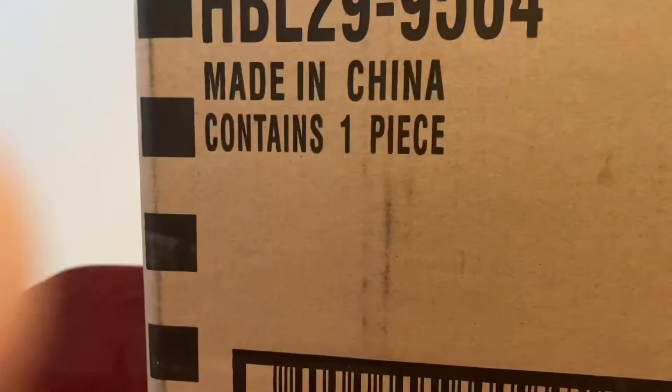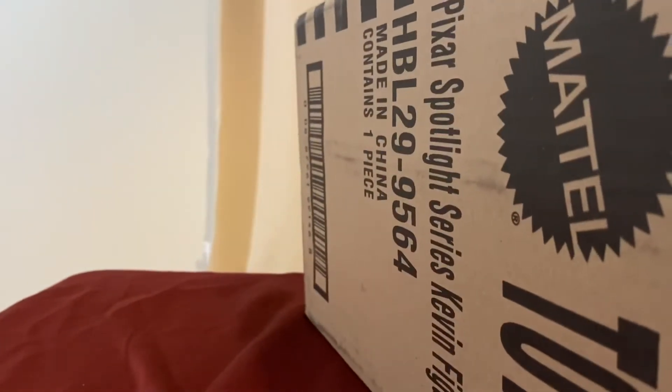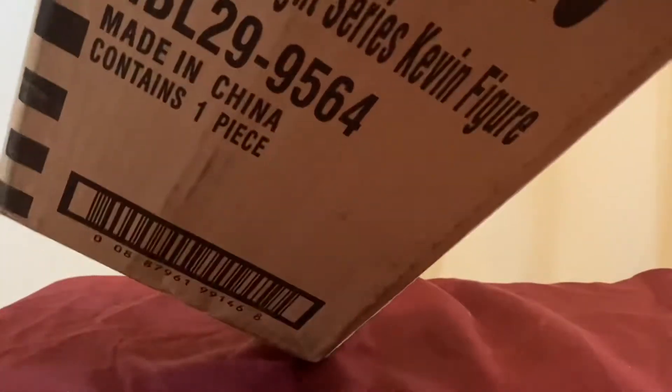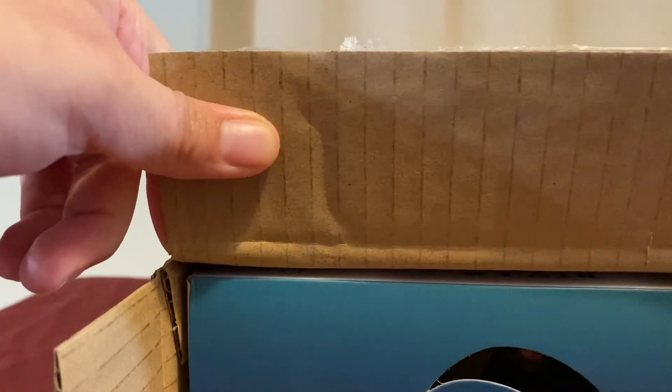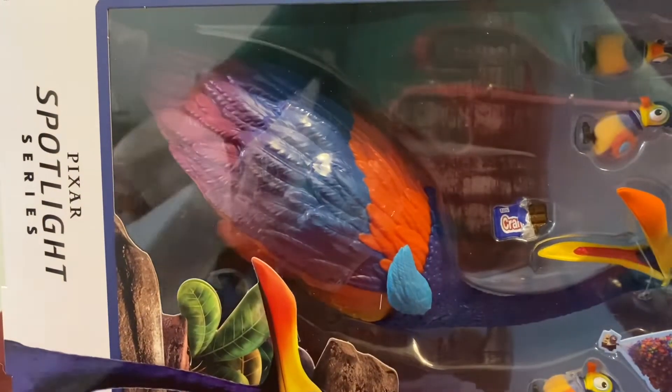I'm so excited! But why didn't they pack him in a little box? I don't think he's going to be very big — I think the picture was just so big of him. I love this box already. I love these little babies in the packaging.